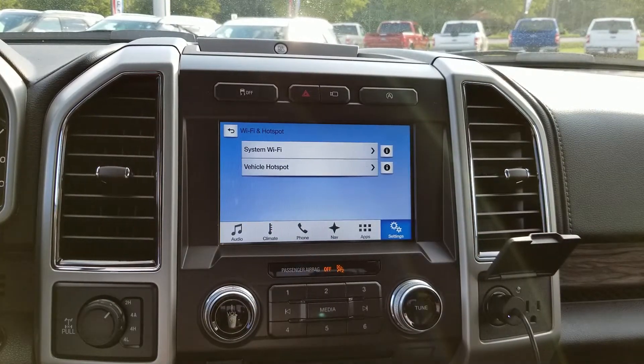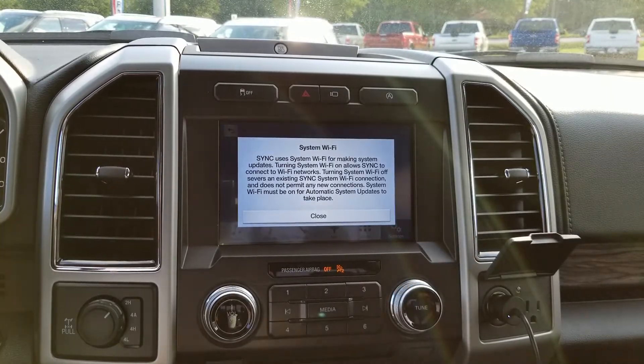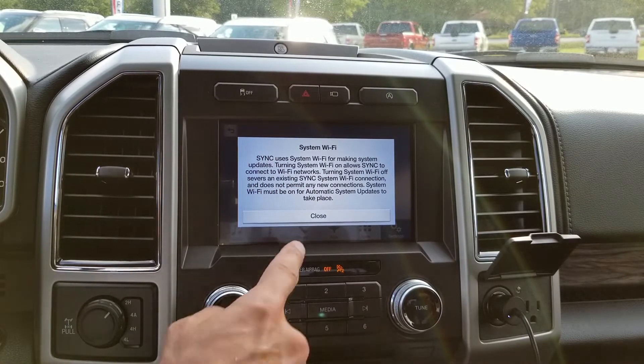There's your Wi-Fi. And here's another thing I love — Ford, you just did an amazing job with this. For instance, you see the little 'I'? That's an information screen. So that tells you what that button does. It's absolutely genius.